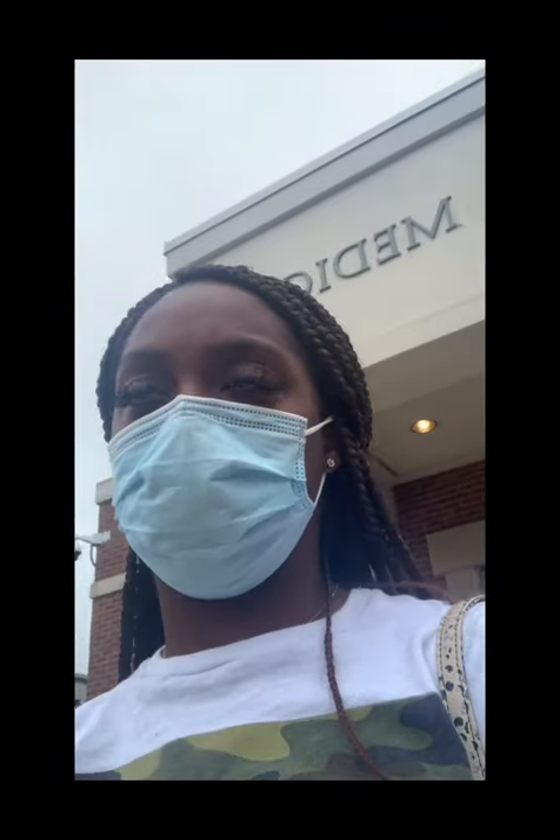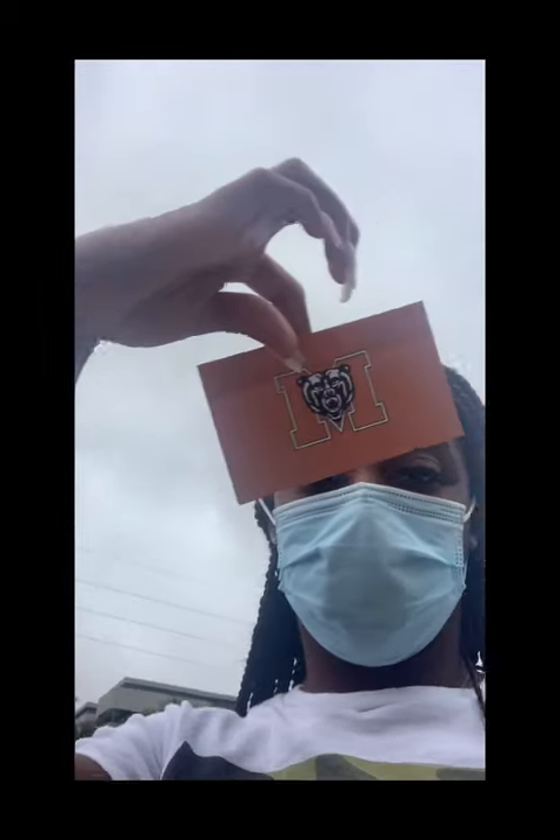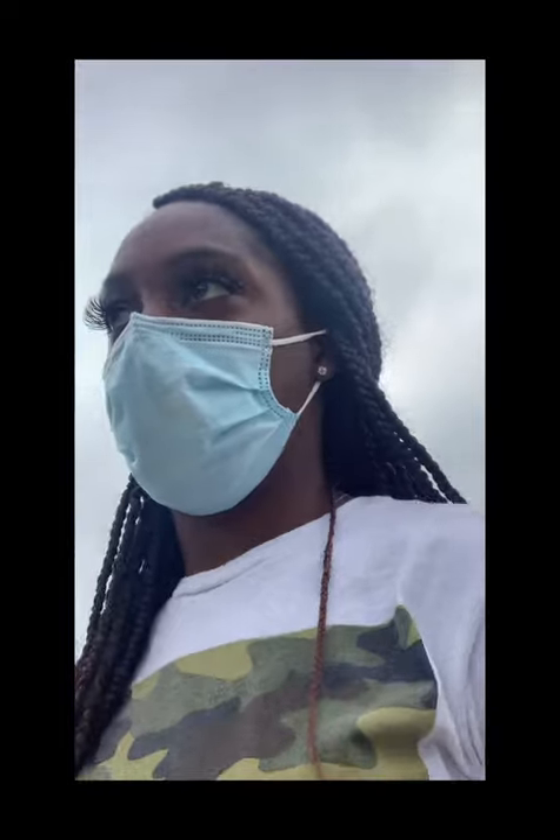Alright guys, when you check in they have you do a COVID test to make sure you're clear, and then they give you a card for checking in. So now I'm at auxiliary services coming to get my bear card to get in and out of my building. I just got my Mercer card, and what I like about it is that it's all on your phone — you scan your phone or your Apple Watch. And even if your phone is dead, it still scans, so that was a relief.